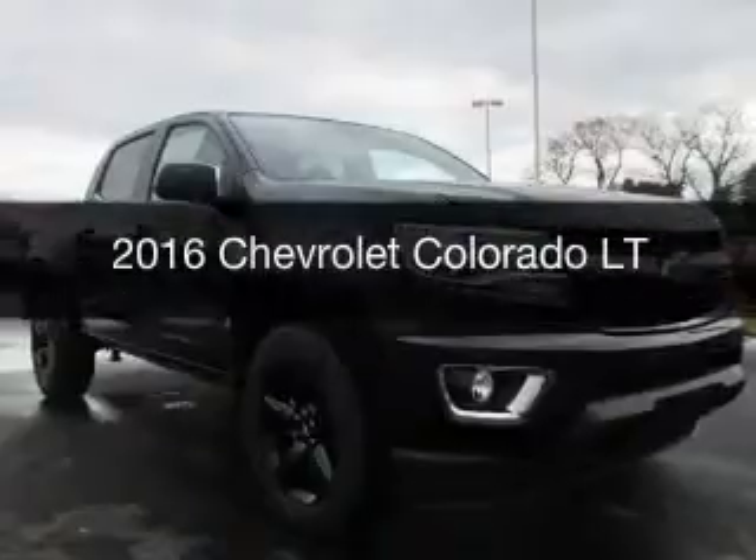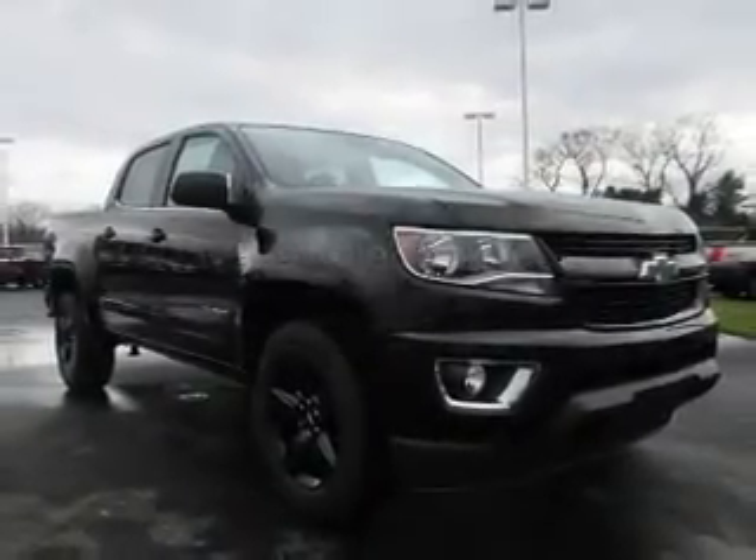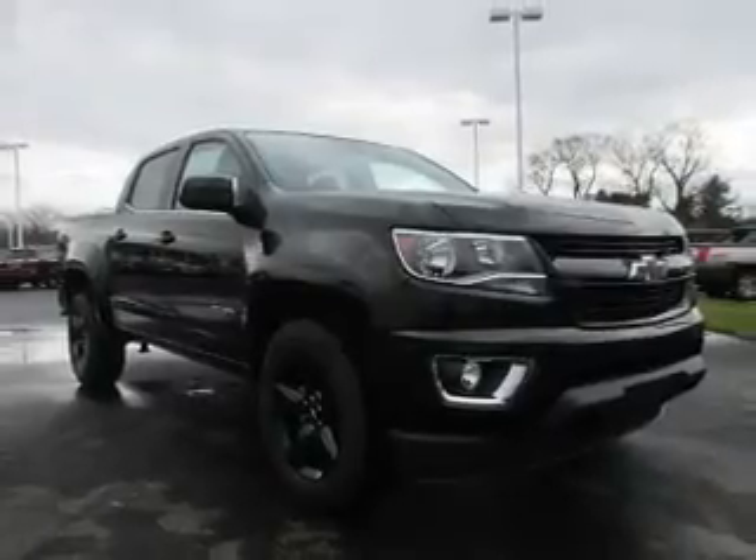This is a new 2016 Chevrolet Colorado. It's powered by a four-wheel drive engine and an automatic transmission.